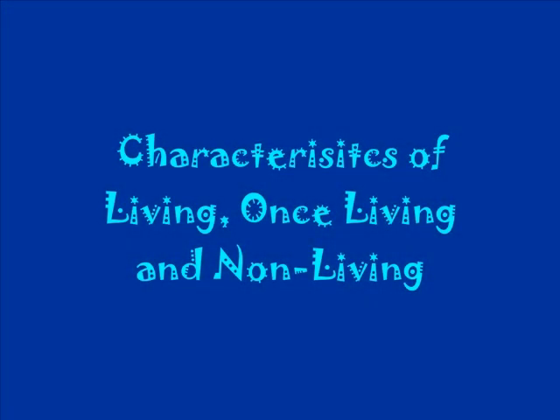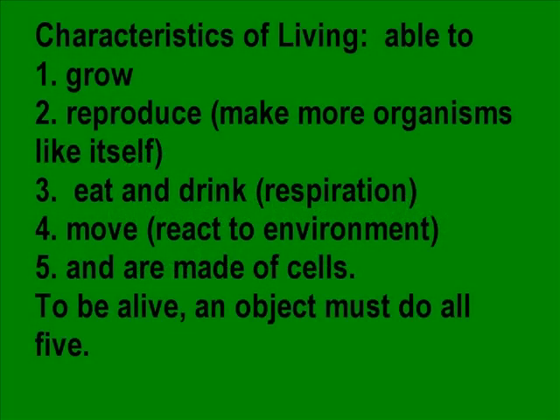Characteristics of Living, Once Living, and Non-Living. The characteristics of living are: able to grow, reproduce and make more organisms like itself, eat and drink — called respiration — move, react to environment, and are made of cells. To be alive, an object must do all five.